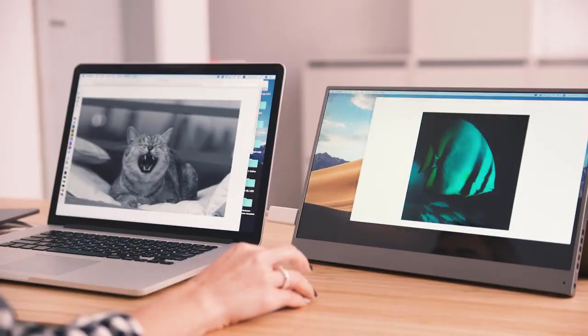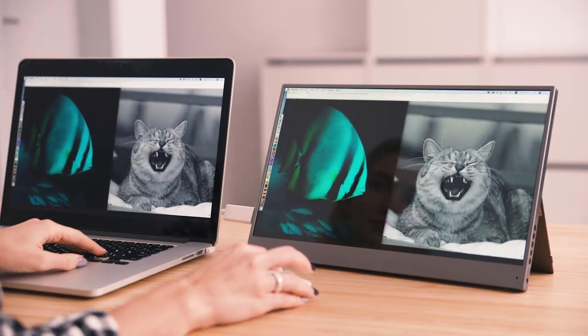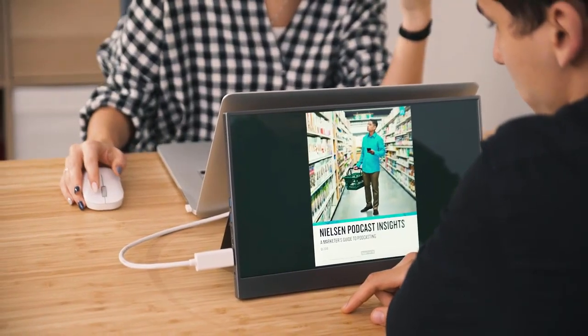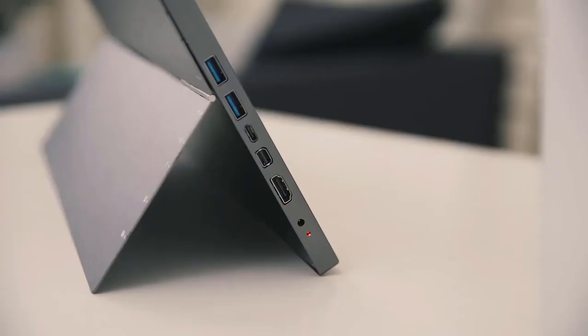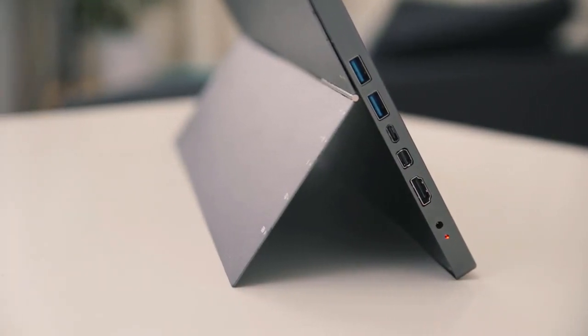You can either extend your monitor to get a better overview or mirror your screen so you can share with colleagues or clients. It's compatible with all laptops and very versatile, as we included all the ports you need: HDMI, Type-C, USB, and mini HDMI.